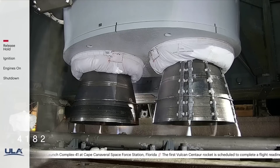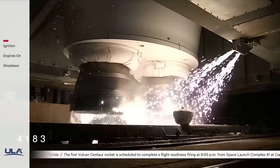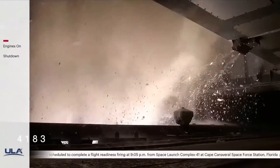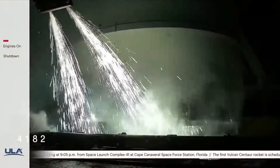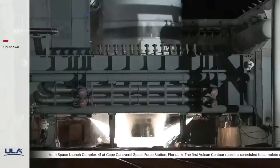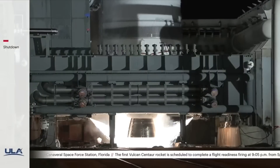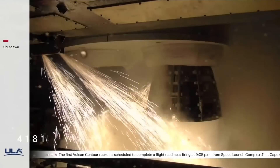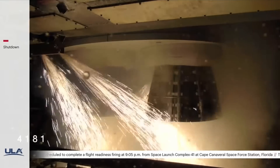T-minus ten, nine, eight, seven, six, five, four, three, two — we have ignition.